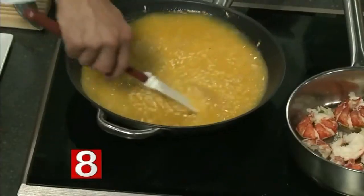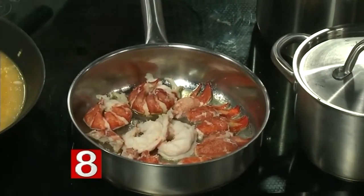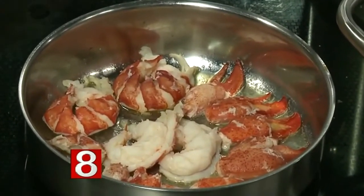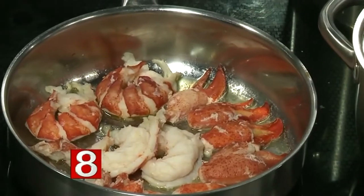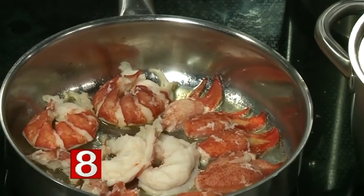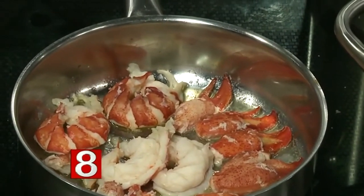I have lobster going right here. They call it lazy man lobster — no one has to deal with any shells. What I did was steam a one-and-a-half-pound lobster for 12 minutes, ice it down, split the shell, and take out the tail, claws, knuckle meat, and the meat right below the claw. I keep it until I'm ready to use it.